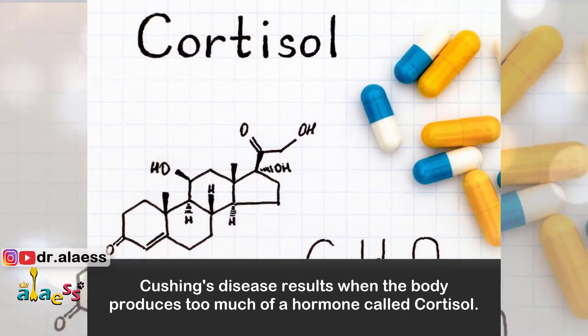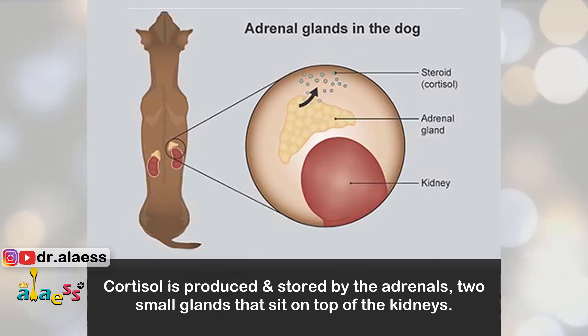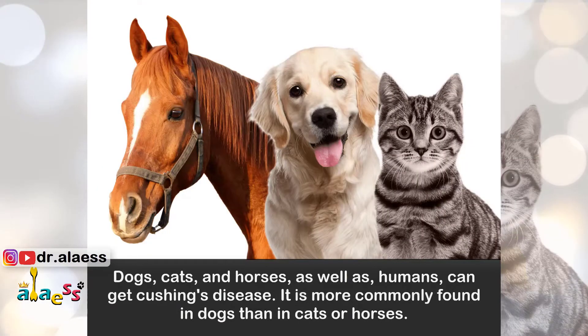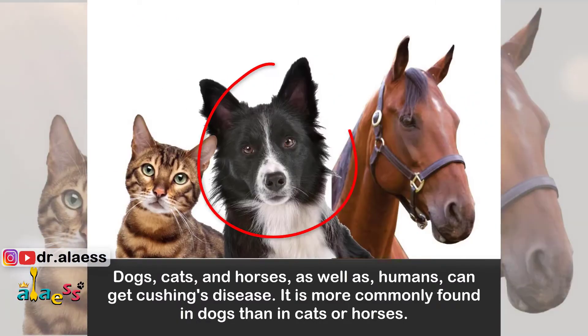Cushing's disease results when the body produces too much of a hormone called cortisol. Cortisol is produced and stored by the adrenals, two small glands that sit on top of the kidneys. Dogs, cats and horses as well as humans can get Cushing's disease. It is more commonly found in dogs than in cats or horses.